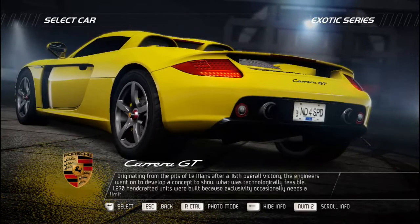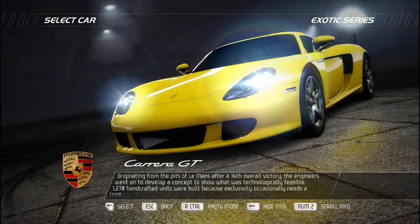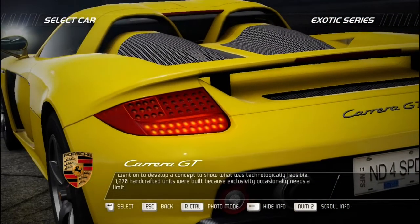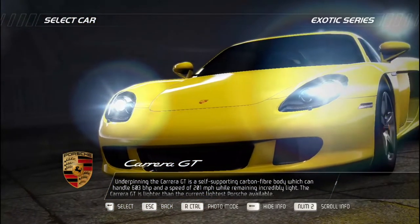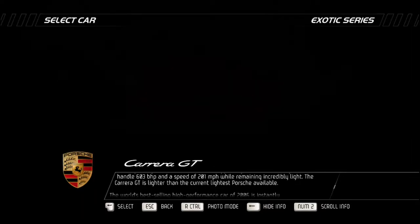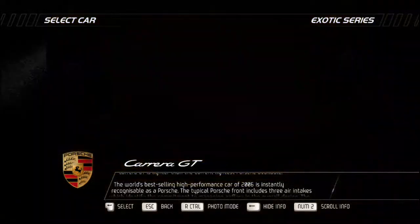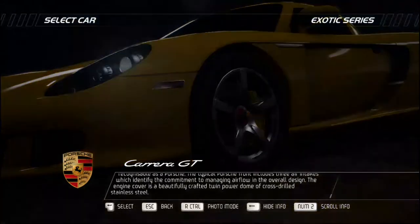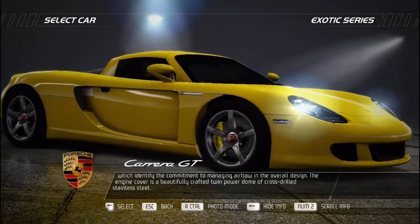Originating from the pits of Le Mans after a 16th overall victory, the engineers developed a concept to show what was technologically feasible. 1,270 handcrafted units were built, because exclusivity occasionally needs a limit. Underpinning the Porsche Carrera GT is a self-supporting carbon fiber body capable of handling 603 bhp and a speed of 201 mph while remaining incredibly light — lighter than the current lightest Porsche available. The world's best-selling high-performance car of 2006, it is instantly recognizable as a Porsche. The typical Porsche front features three air intakes managing airflow, and the engine cover is a beautifully crafted twin power dome of cross-drilled stainless steel.